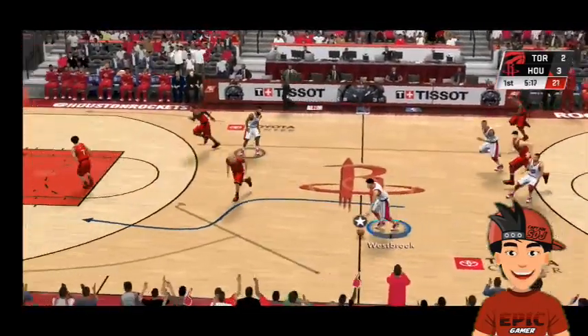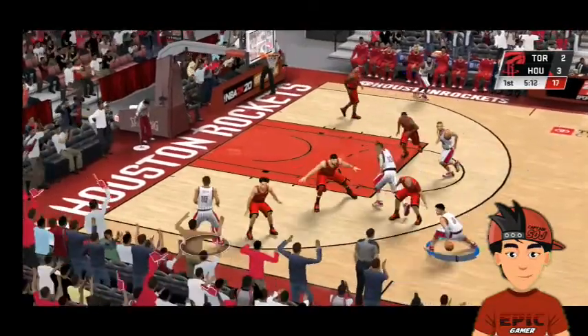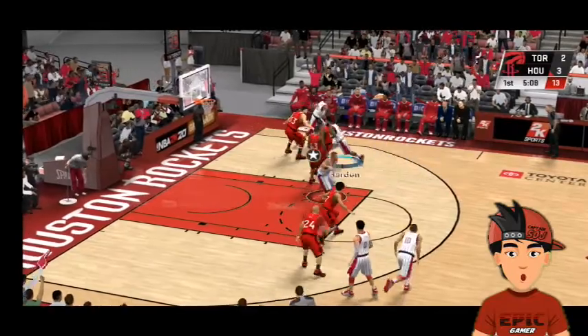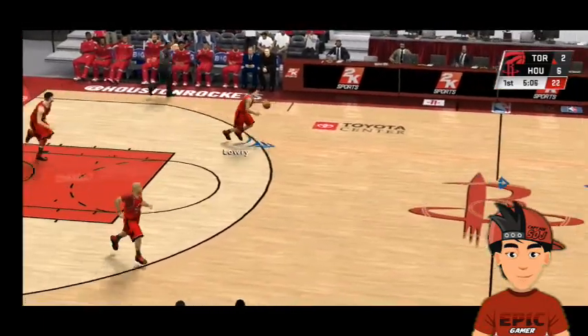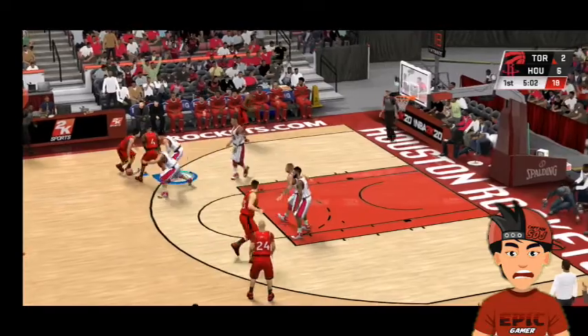Even though he missed that one, great shooters have a way of feeling when they've got enough room to pull the trigger. Left side, Westbrook — and it goes as the official calls the foul. About two minutes played here in the first quarter.